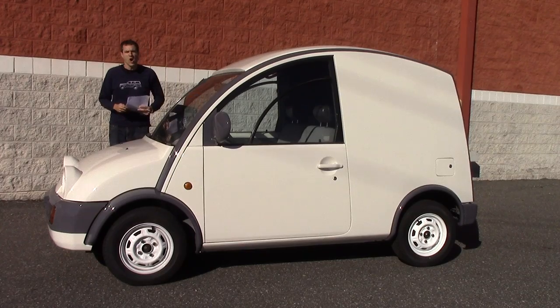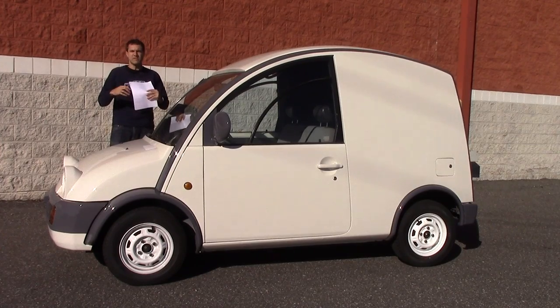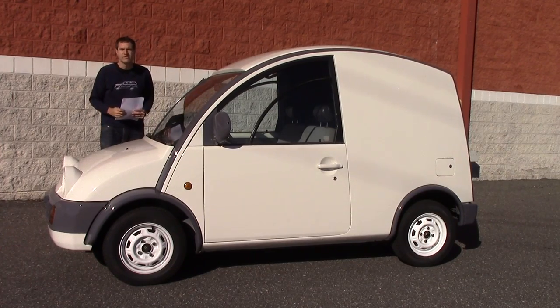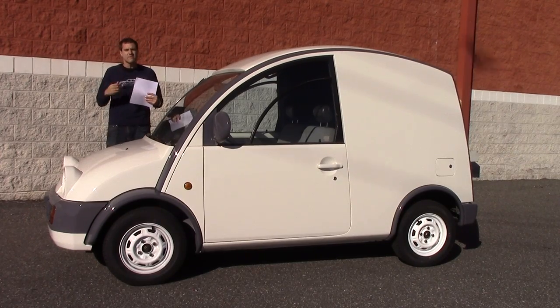Registering an imported car in the United States is a notoriously difficult process made worse by DMV employees who would simply rather not deal with some weird special case. So I am bracing for the worst, and I have come prepared.